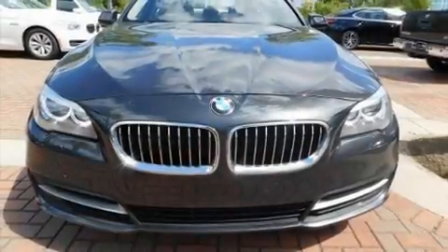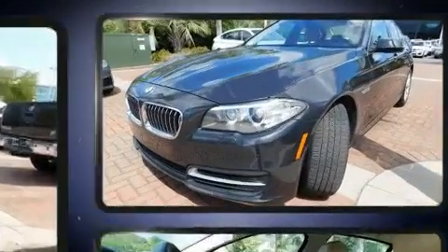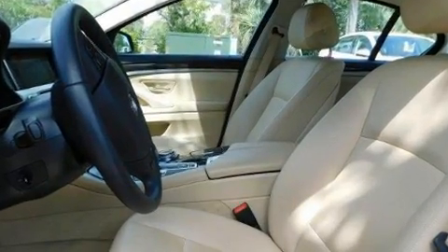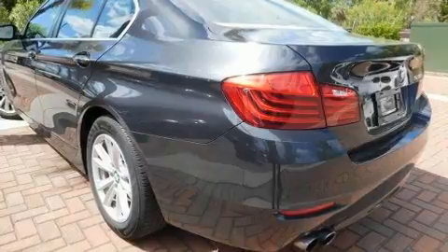Treat yourself to a test drive in the 2014 BMW 528i. This four-door, five-passenger sedan has not yet reached the 20,000 mile mark. It features an automatic transmission, rear-wheel drive, and a two-liter four-cylinder engine.